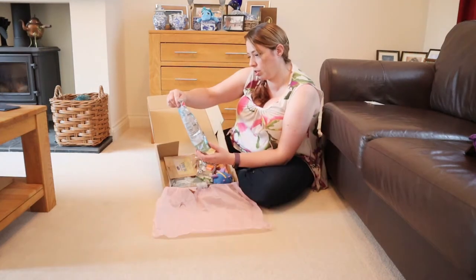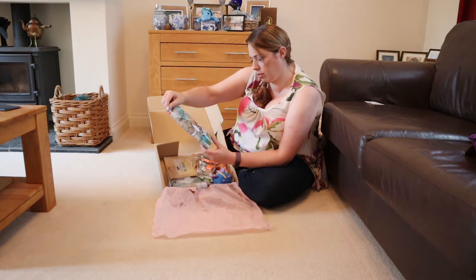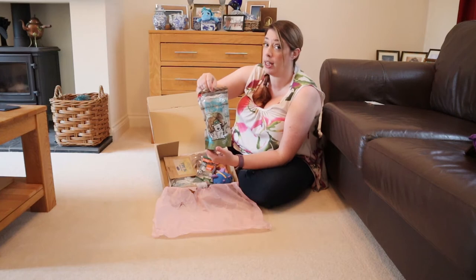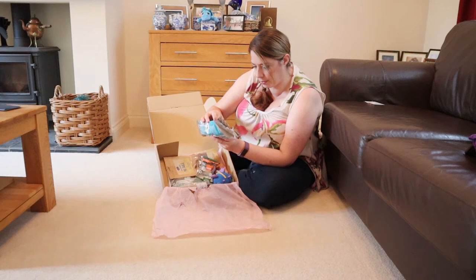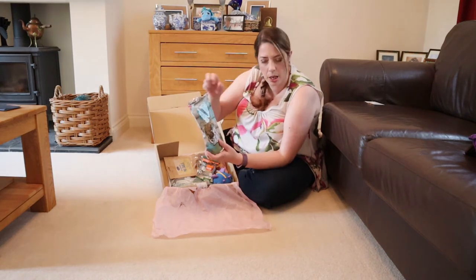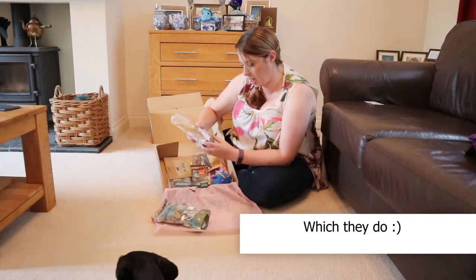We have got some Crunchies Dog Gone Fishing red fish with fennel, grain-free dog treats — Cornish made. They're quite big but they look like they'll snap up into smaller pieces, maybe good for some training treats.